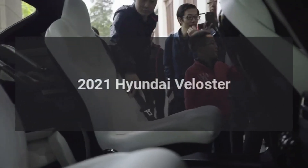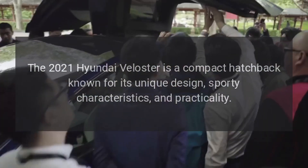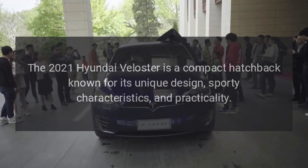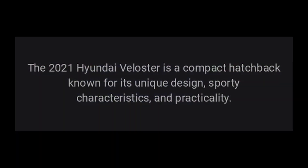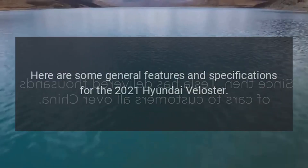The 2021 Hyundai Veloster is a compact hatchback known for its unique design, sporty characteristics, and practicality. Here are some general features and specifications for the 2021 Hyundai Veloster.